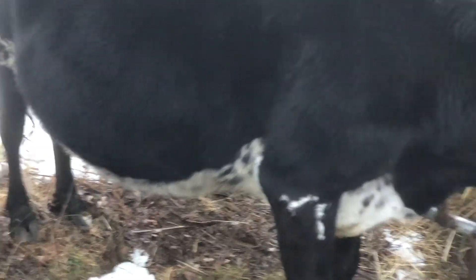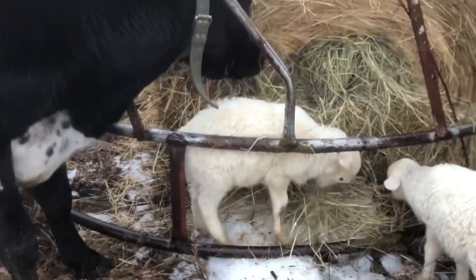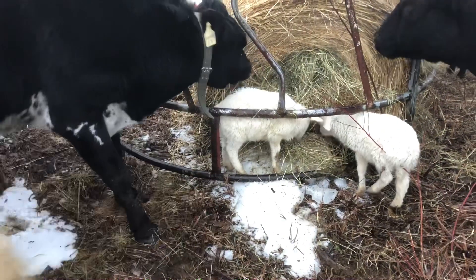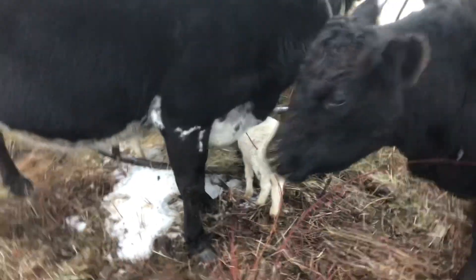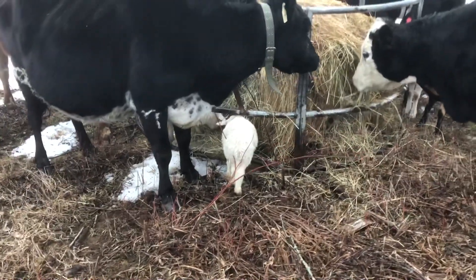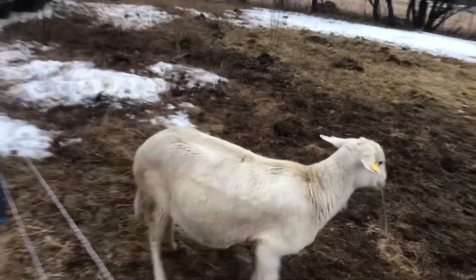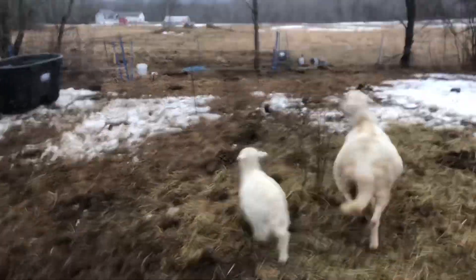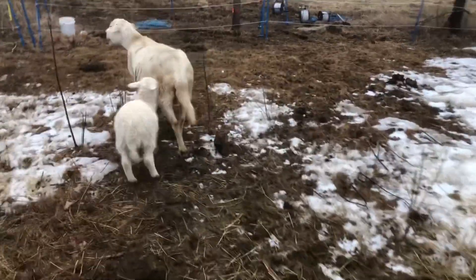We said the same thing about Brownie last year, and we were saying that from like May till July. Here Brownie is in the hay feeder. The lambs sort of get a little bit of protection in there, but they could also get hurt. Got some hungry cows, some little baby lambs. Keep going, keep going — yeah, you got it, mama.